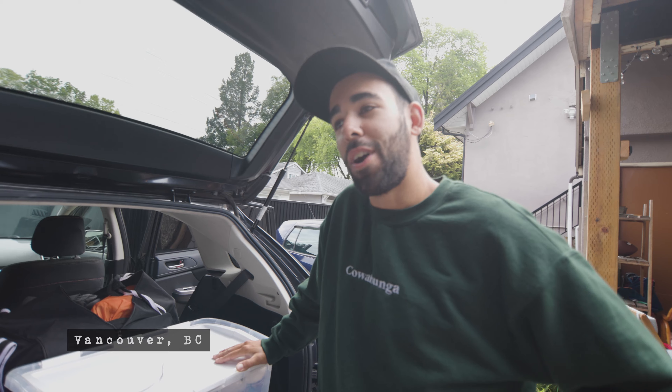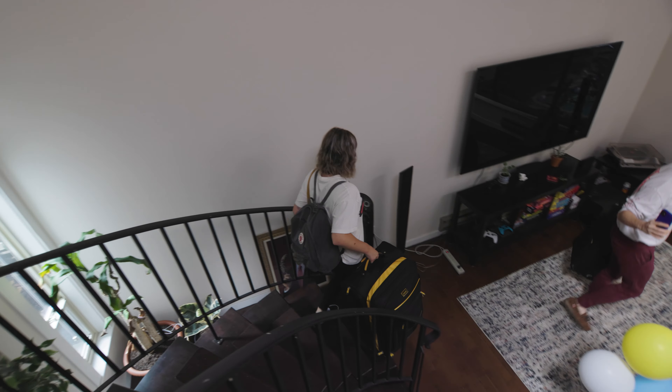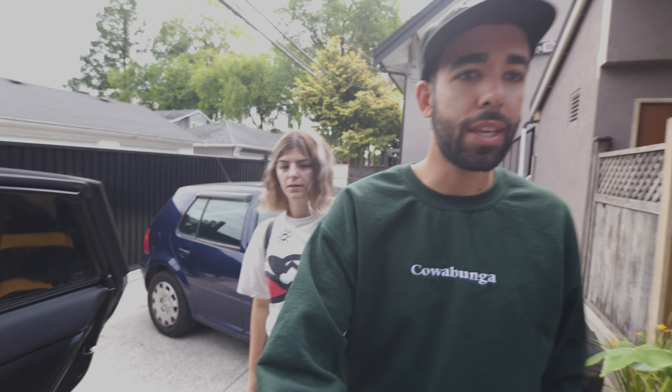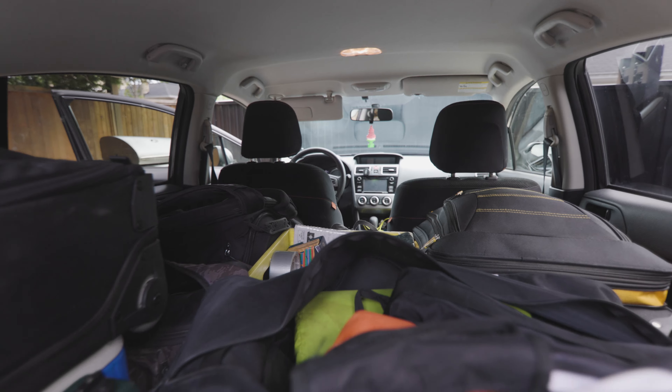We finally finished packing — playing Tetris in the car — and we're off on the road. I've organized the car: behind the driver's seat is my camera gear, then back here we have our kitchen, and in the very middle is our tent and sleeping stuff. That's what I like when I'm camping: organization.